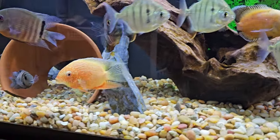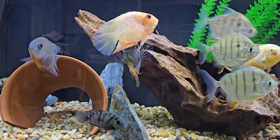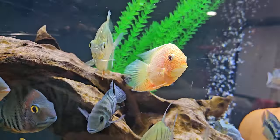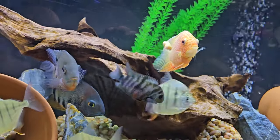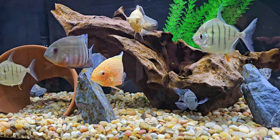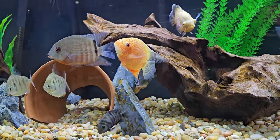Alright, so yeah, this is my Red Spotted Severum. Can't wait to see what he looks like full-sized. Subscribe and you'll see my next videos — I'm going to do each fish one by one. Thanks, guys. Have a good one.